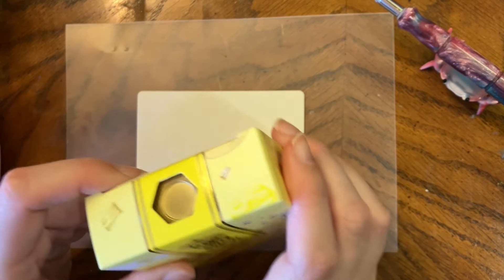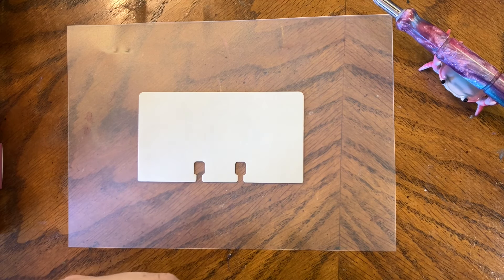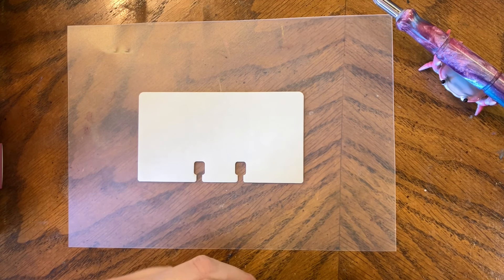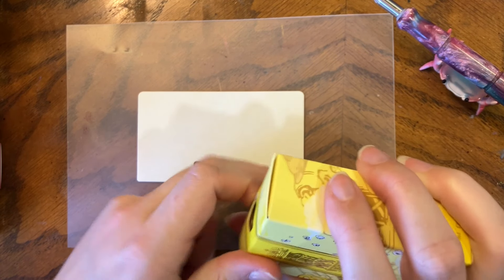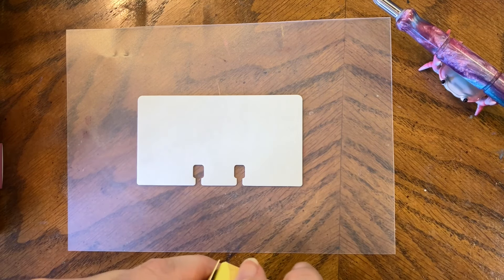I've arranged the new swatches by color to reduce the risk of transfer. Let's get into opening the Buttered Popcorn box.